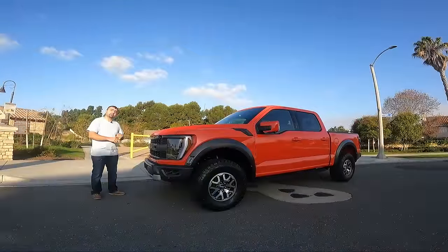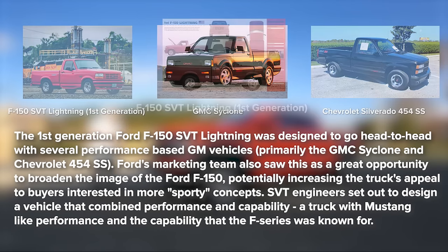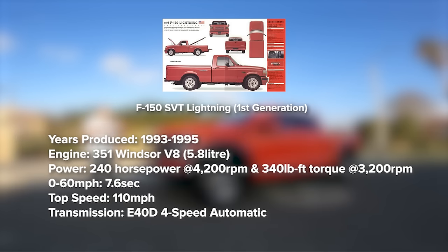In 1993, Ford introduced the SVT Lightning Ford F-150, which had a 5.8-liter V8 and was only making about 240 horsepower. It was a performance truck meant for the streets.